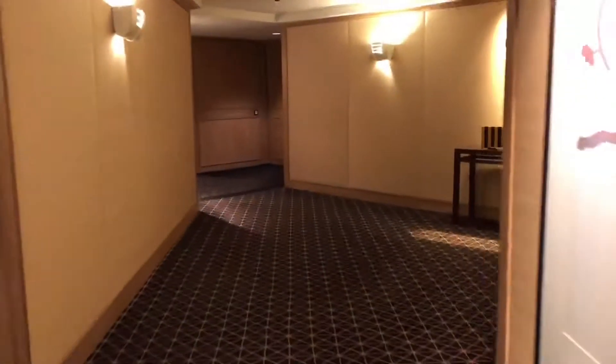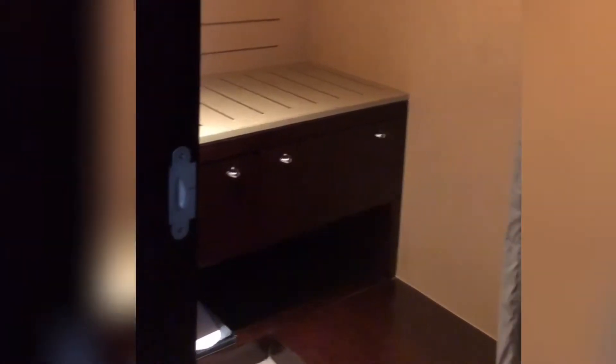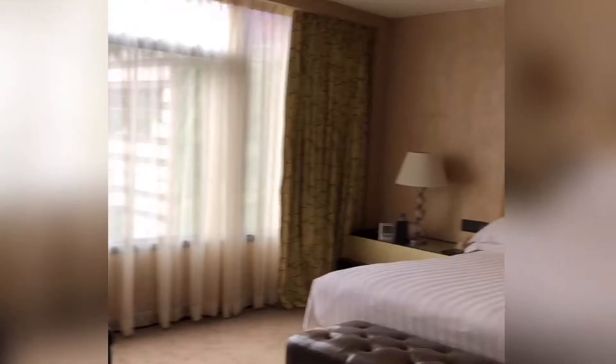This was the lift lobby — spacious and elegant. This is our room: the closet, the safe, the study corner. We've got a huge desk. The room was very spacious.